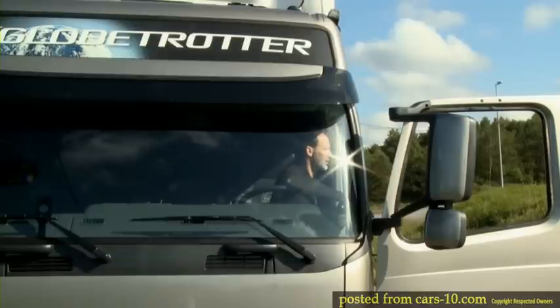The truck driver's working place. Our aim is to support the driver, helping to avoid dangerous situations. One of the most important areas is to avoid the scenarios causing half of all serious truck accidents.